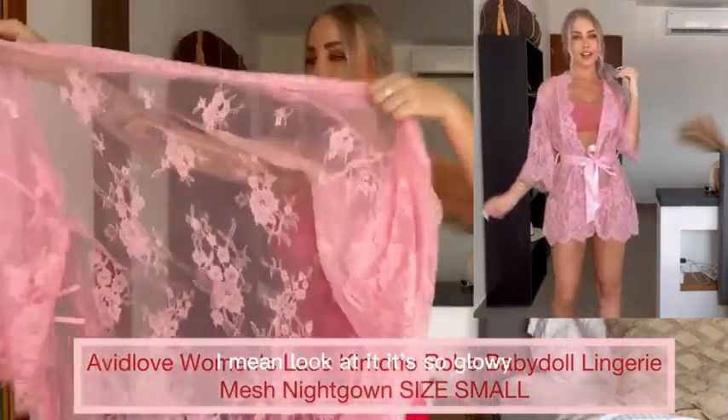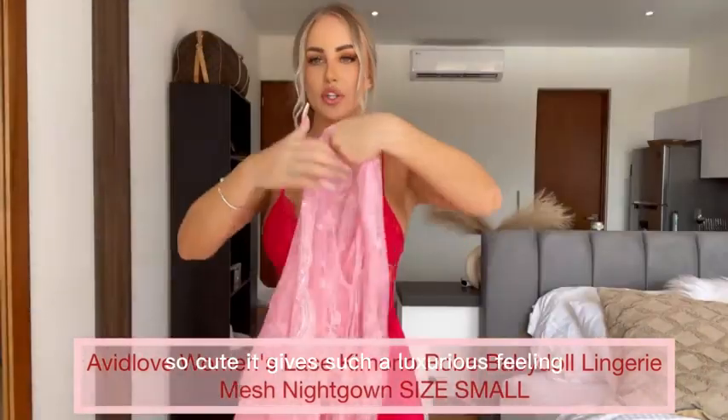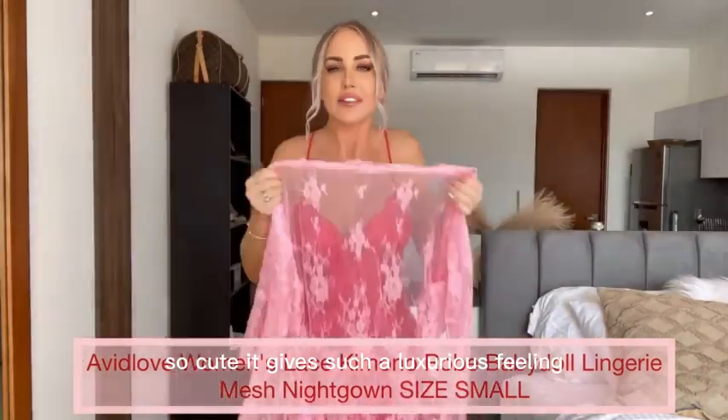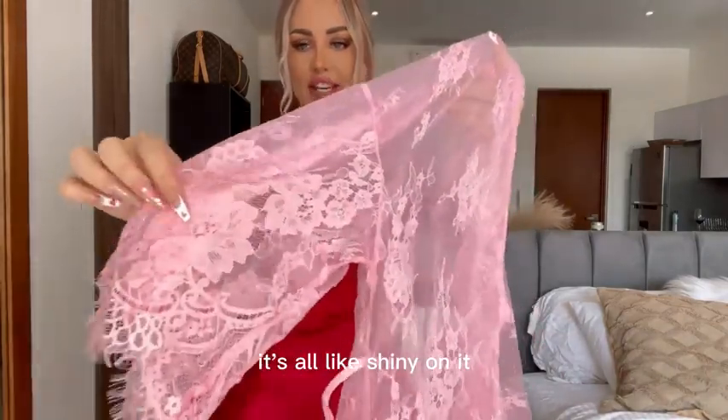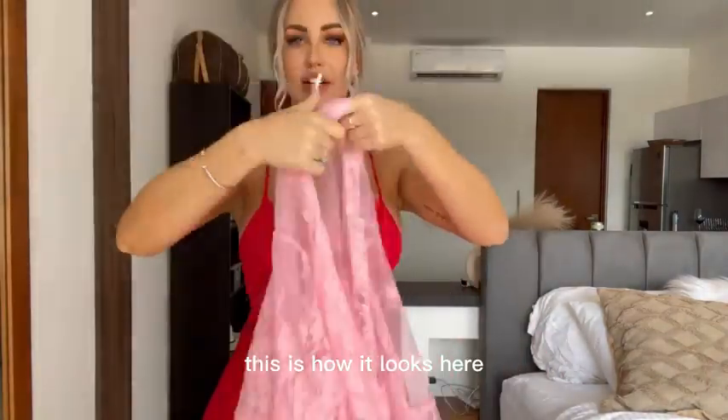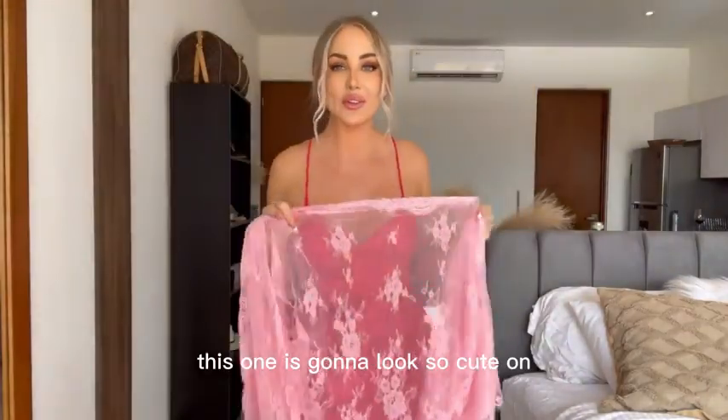I mean, look at it. It's so flowy, so cute. It gives such a luxurious feeling. Look at the details on it — it's all shiny on it. This is how it looks here. This one is gonna look so cute on. I absolutely love this one.